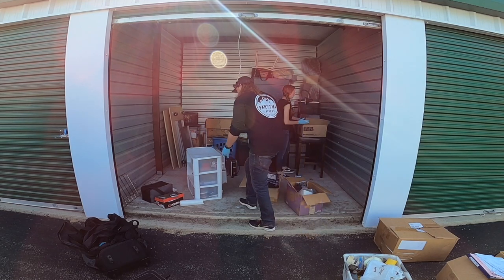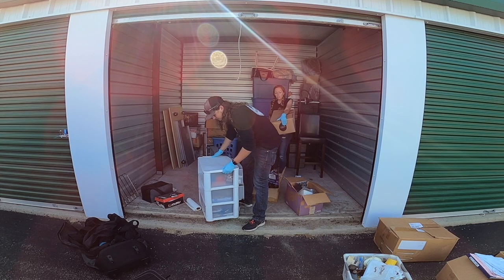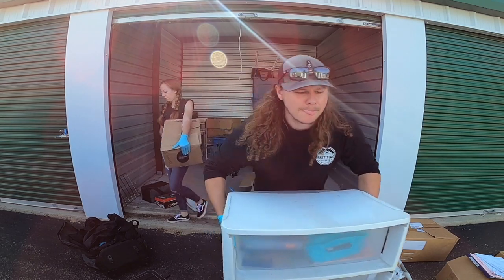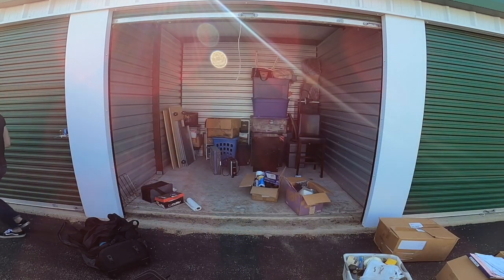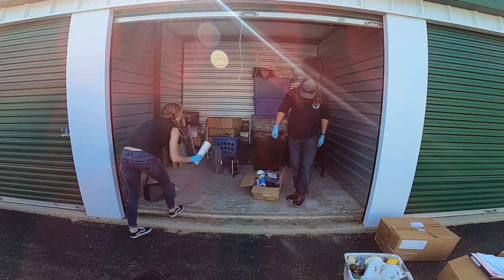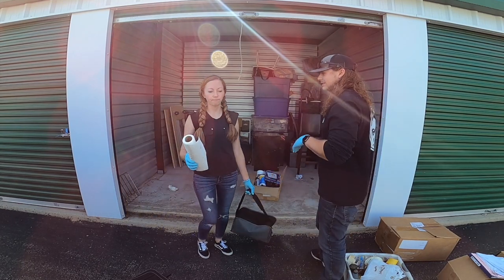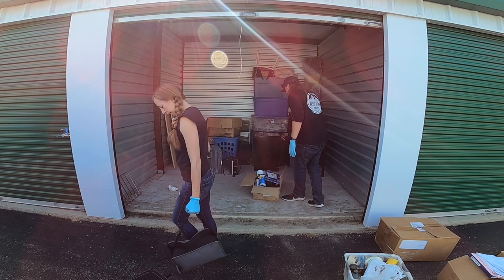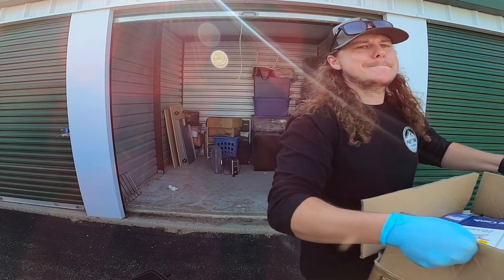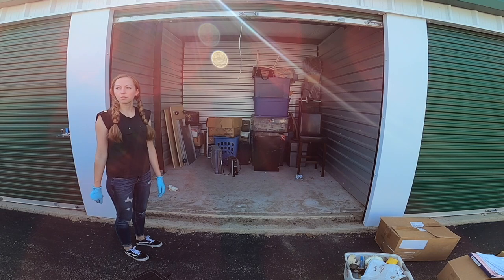I'll put these nice. This was the first thing I saw in this unit. Were these paper towels on lock? Not good. We still have to have room for this — we're going to have to do two trips, there's no way.